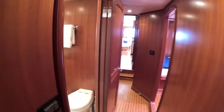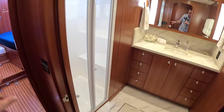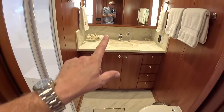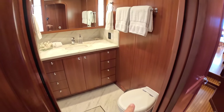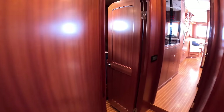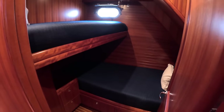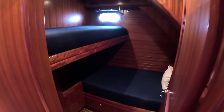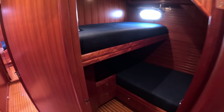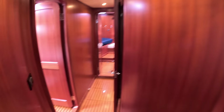A bit further back is the day heads, which serves the forward cabin — there's a separate shower in here and a basin. Come back a bit further and normally this would be a pantry, but on this boat it's been set up as a third cabin. Again it's that kids-sleepover situation — they just wanted a lot of space so that when they have friends and family on board, there are places for everybody. It's all about how the boat is specified when it is initially built.